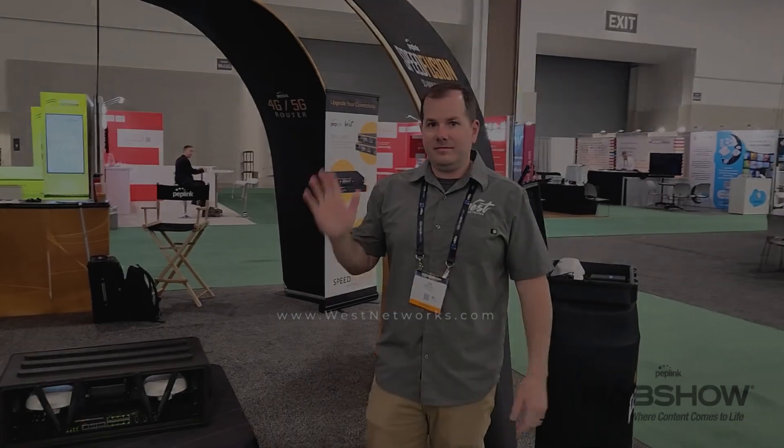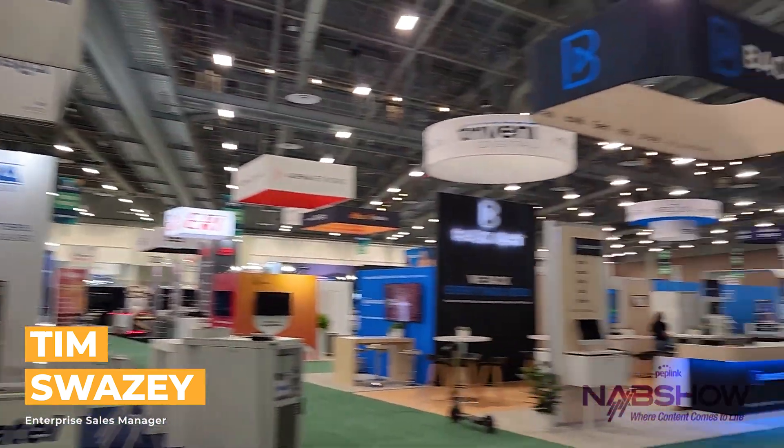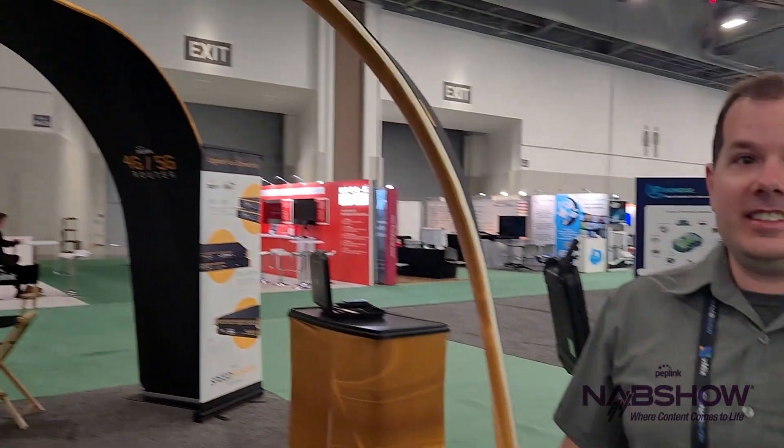I'm here at the Peplink booth with Tim Swayze, Enterprise Sales Manager. Tim, at this conference — NAB — with thousands of vendors and tens or hundreds of thousands of guests, we had an experience when we first got here about connectivity. The idea was: do we just pay for connectivity so we can reliably stream our livecast, or do we use the HD4 MBX 5G?